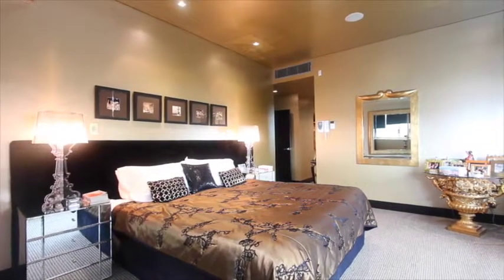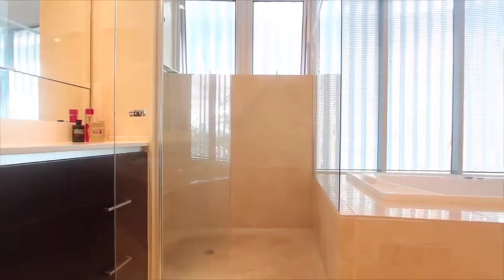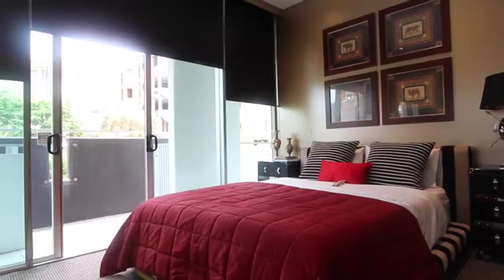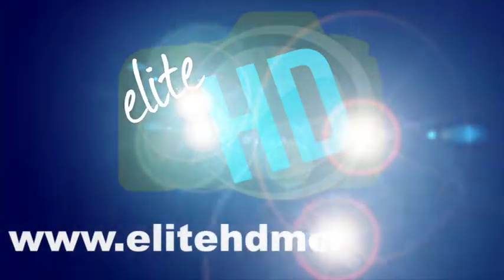Positioned on Moray Street, one of New Farm's most prestigious streets, this is the ultimate lifestyle choice. And did I mention the real rarity of three secure and gated car parks? Thank you so much for inspecting this exclusive residence and we hope to see you soon.